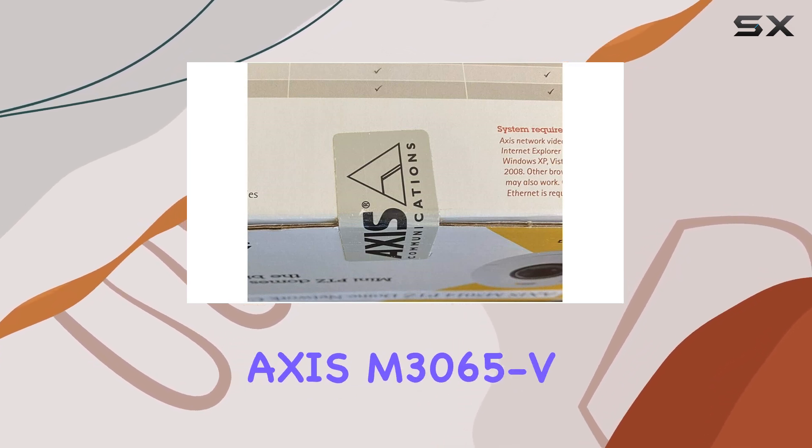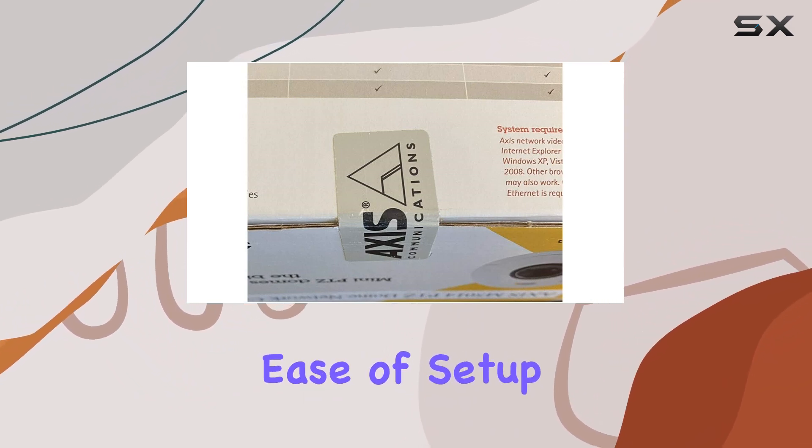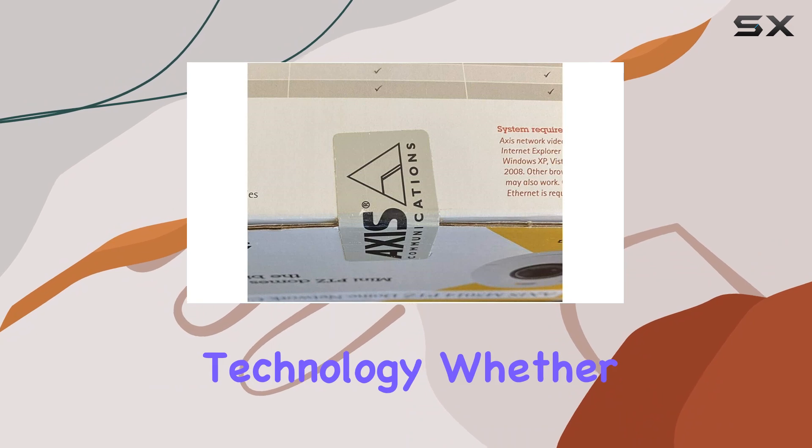Overall, the AXIS M3065-V Network camera excels in delivering exceptional video quality, ease of setup, and reliable performance, making it a top choice for anyone looking to enhance their surveillance setup with cutting-edge technology.